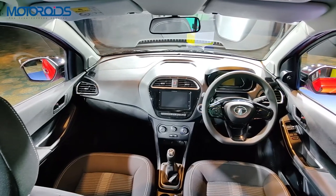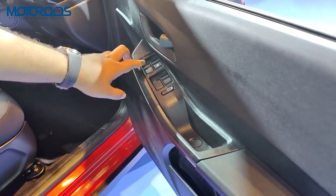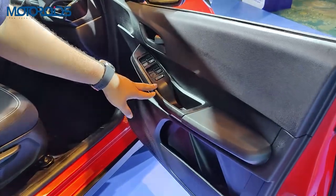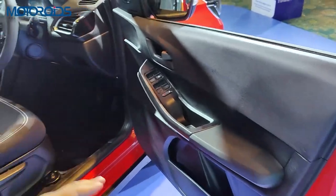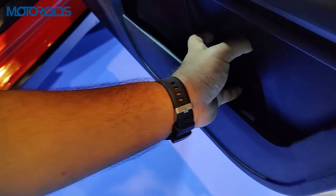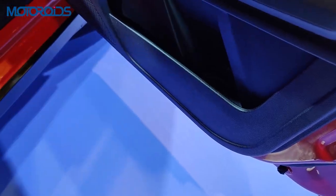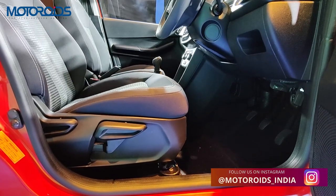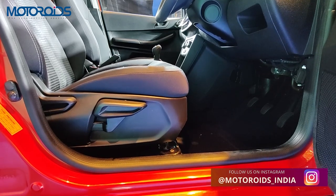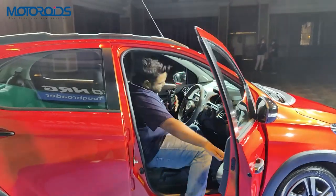On the driver's side, you get power window controls for all four doors with a one-touch up and down for the driver's side only, along with a child lock. You can hold big bottles in the door pocket — a 500ml bottle should fit fine, though a one-litre bottle may not. You also get a height-adjustable seat for the driver's side only; the passenger side does not have height adjustment.